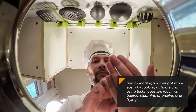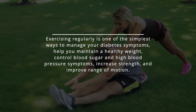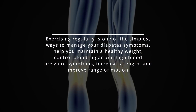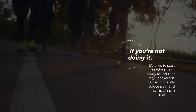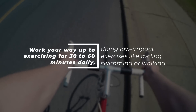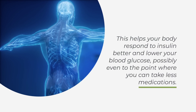3. Try exercising regularly — it is one of the simplest ways to manage your diabetes symptoms, help you maintain a healthy body weight, control blood sugar and high blood pressure symptoms, increase strength, and improve range of motion. If you're not doing it, it's time to start now. A recent study found that regular exercise can significantly reduce pain and symptoms in diabetics. Work your way up to exercising 30 to 60 minutes daily, doing low-impact exercises like cycling, swimming, or walking.